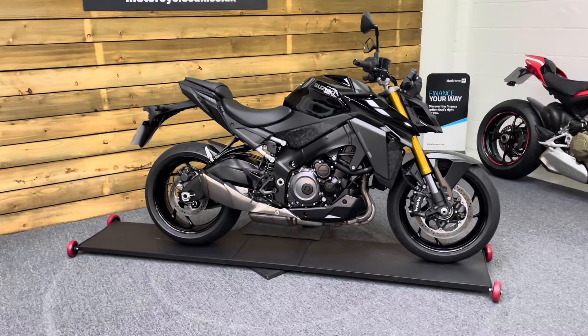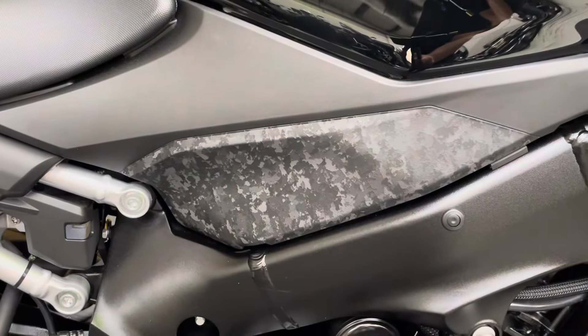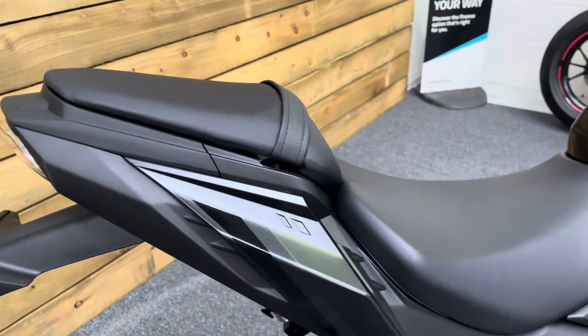This bike is in excellent condition and comes in the black, which I think looks absolutely superb. Do not adjust your set — these panels aren't marked, that's how they're supposed to look. It's kind of an urban camouflage effect, and I think it looks really cool. It really does suit this bike very, very well.